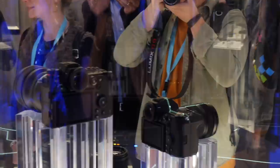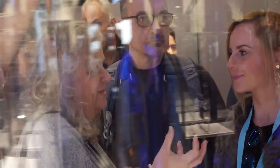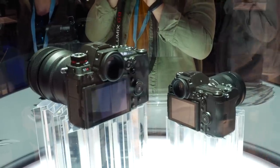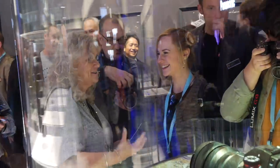The new 35mm full frame cameras. This is the S1R on the right and the S1 on the left. The S1R is the 47 megapixel version and the S1 is 24 megapixel. The 47 is really designed around the absolute high-end stills photographer who needs that megapixel count — commercial photographers, portrait photographers, studio work. The 24 megapixel is designed much more around the working photographer, sports photographer, wedding, but also videographers. Both have the world's first 4K 50 and 60p in-camera, and the world's first dual IS on a full frame camera, making them really usable cameras.